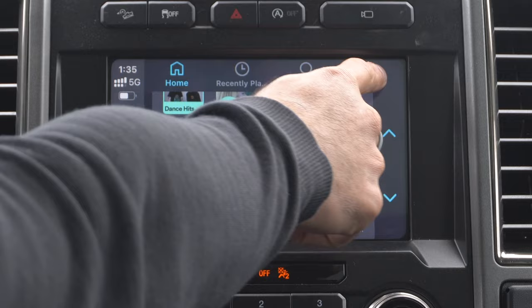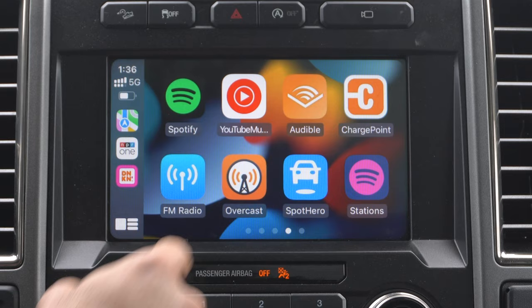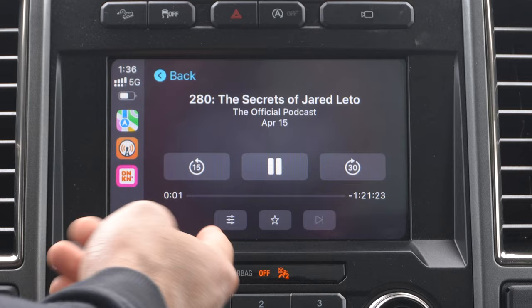Another great alternative is Overcast, which is the one I personally use. It actually allows you to download podcasts offline on your device, and the UI is just super user-friendly. So give these two third-party podcast apps a chance.